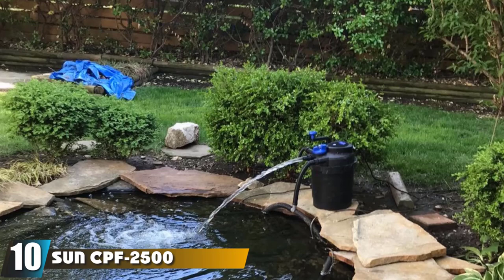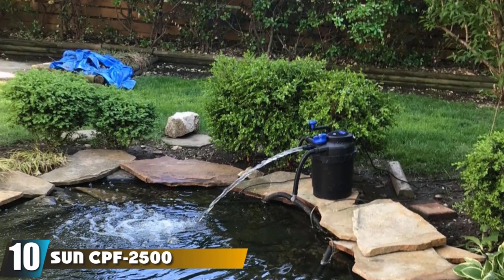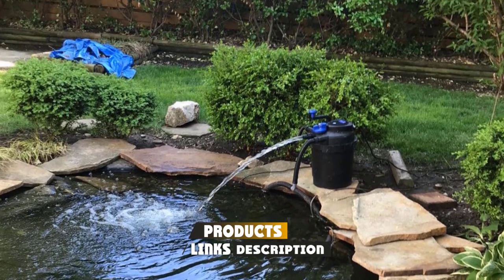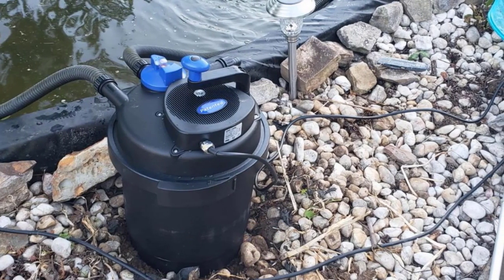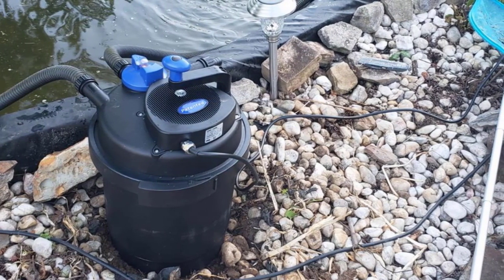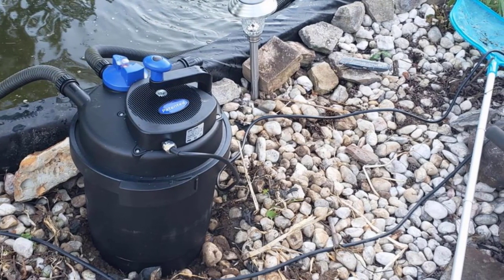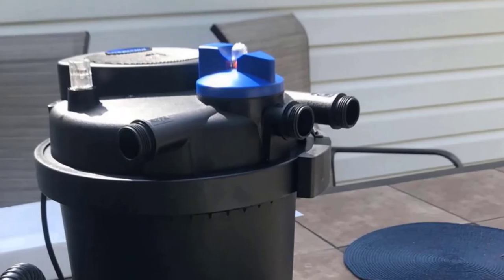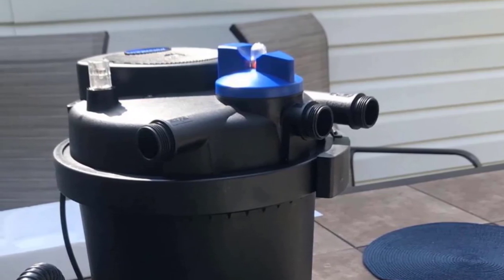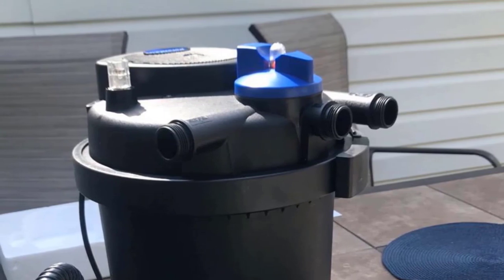Finally, the number ten position is dominated by Sun CPF 2500 Gretsch Pond Biopressure Filter. This is a simple self-contained filter unit with no pump. The design is basic but well thought out. It is large, but not too huge that it can't be concealed in or behind an ornamental feature, like the Tetra. The Gretsch is another easy plug-in and run system. You get more bang for your buck here with both mechanical and biological filtration systems ready to go and a UV filter.